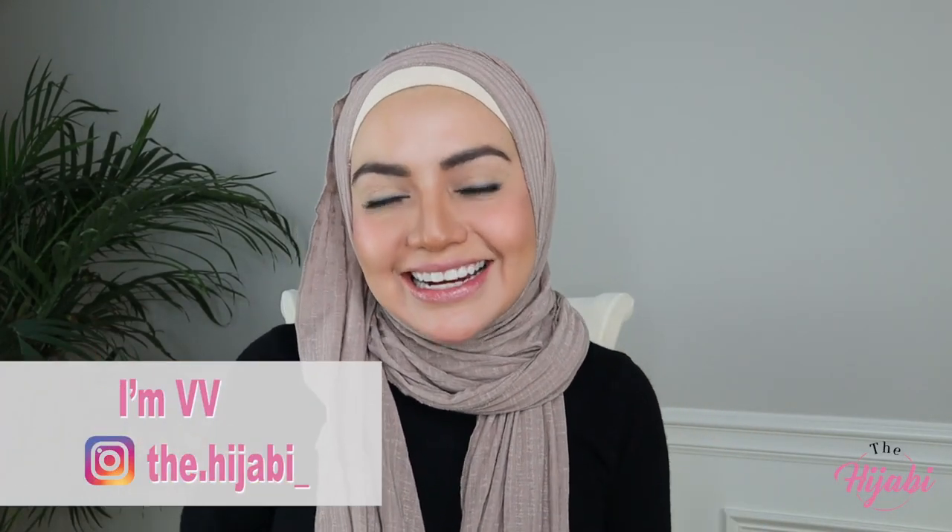Hi! Salaam! I'm so glad that you joined me today. I want to share my Macy's haul.